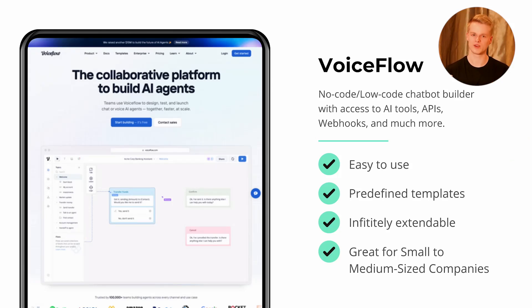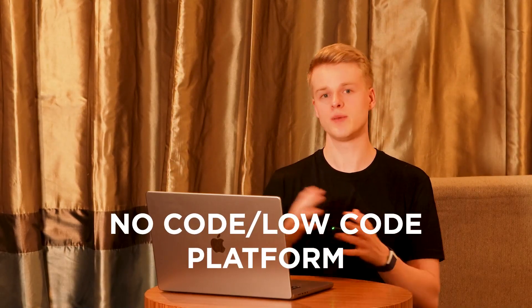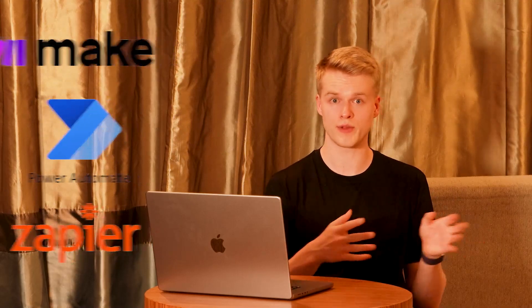The second tool is something you've seen many times on my channel — it's called VoiceFlow. It is basically a visual no-code slash low-code platform that allows you to create chatbots that can be implemented into different services like Slack or on your website. You can share it with other people, and all of that is done visually so you don't need to code anything. You can connect it to no-code services like Make.com, Zapier, Public Connect, Microsoft Power Automate, and Integrately through webhooks and APIs.